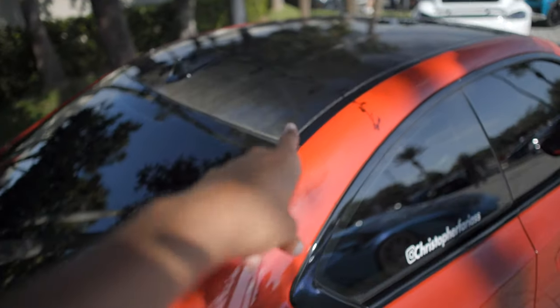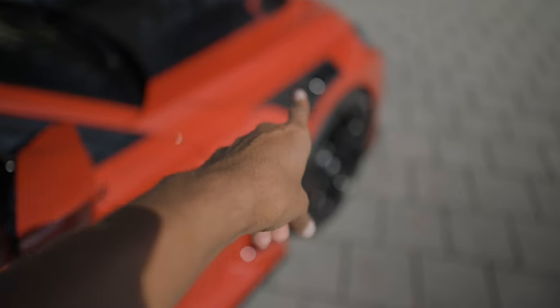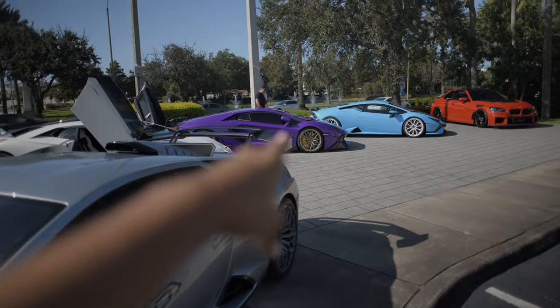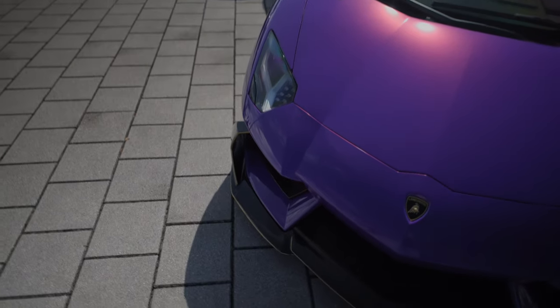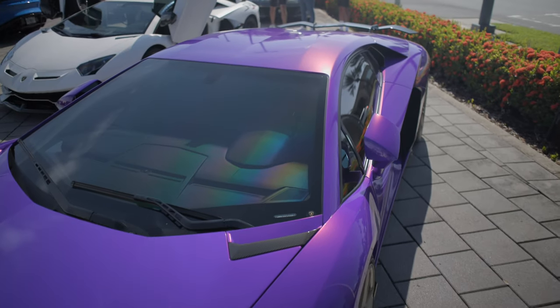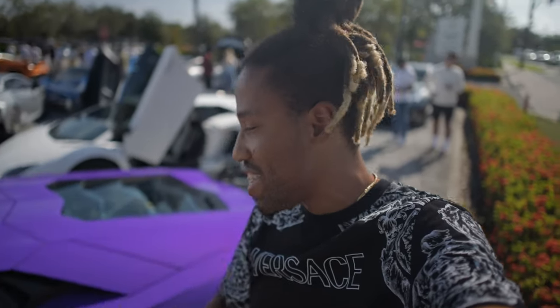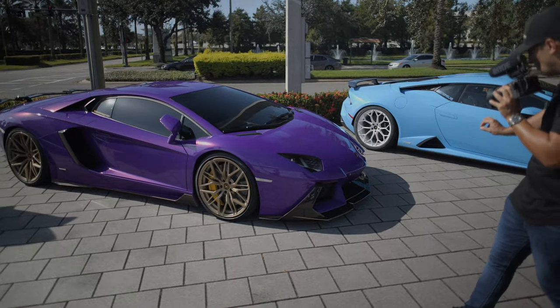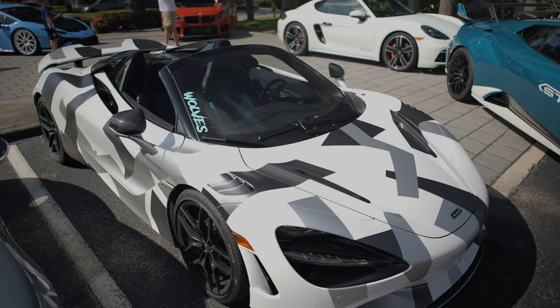There's a heavily modified M2 with an aftermarket wing, carbon fiber roof, carbon fiber louvers on the front, and a carbon fiber hood. Then there's the Huracan Tecnica, and we've got Pablo's Aventador — look at the body kit and the splitter he put on this thing. This is the first time I'm seeing the wrap in the sun, and it has a crazy sparkle to it. It looks amazing — he added gold rims and gold trim around the entire car.